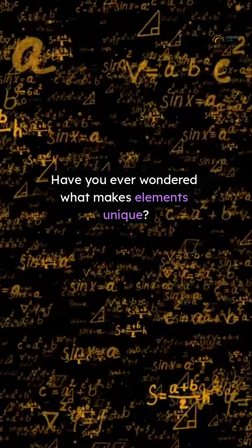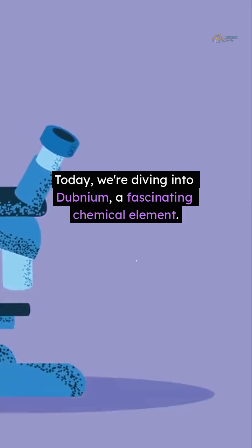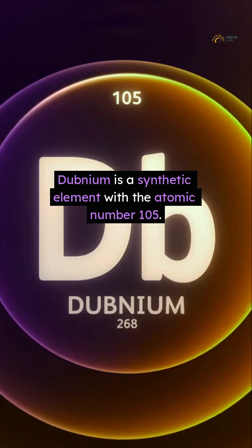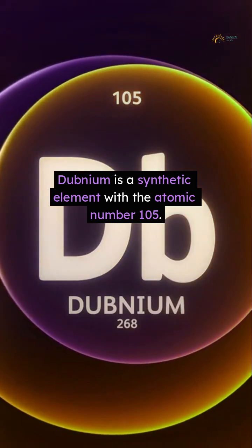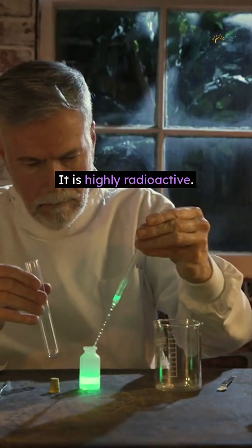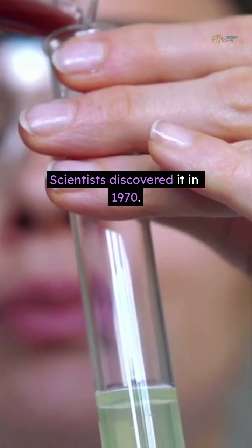Have you ever wondered what makes elements unique? Today, we're diving into dubnium, a fascinating chemical element. Dubnium is a synthetic element with the atomic number 105. It is highly radioactive. Scientists discovered it in 1970.